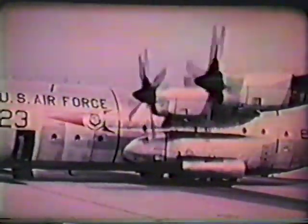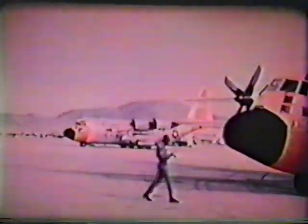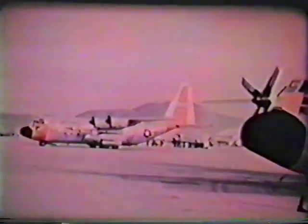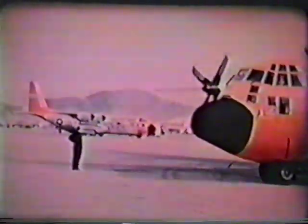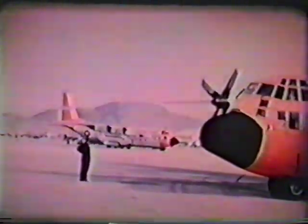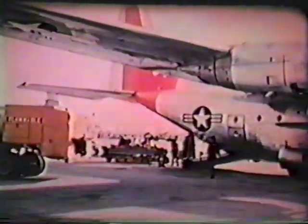Beginning with the B model, a four-bladed prop was used. Modifications and improvements over the earlier version included more powerful engines, greater fuel capacity and range, and a bigger payload. This aircraft, like its predecessor, had a forward cargo door, which is no longer used. Many of the B model C-130s remain in service as part of the Air Force's active cargo fleet, proving their reliability in daily service.